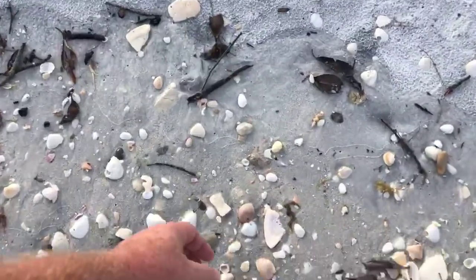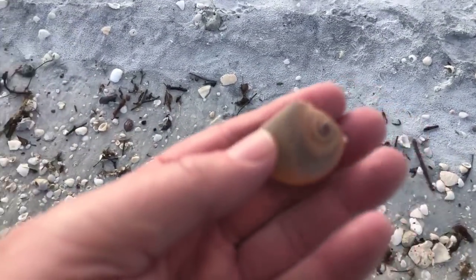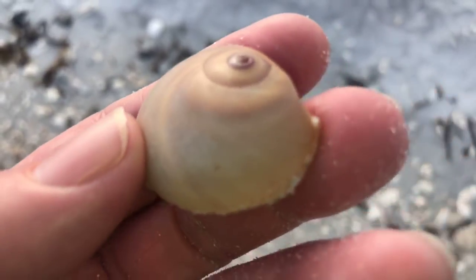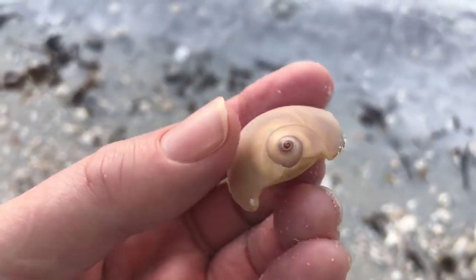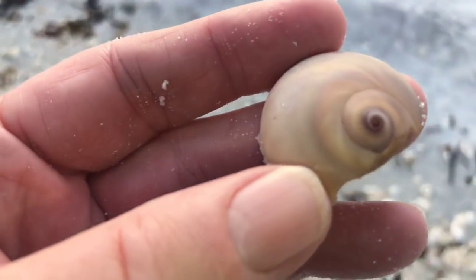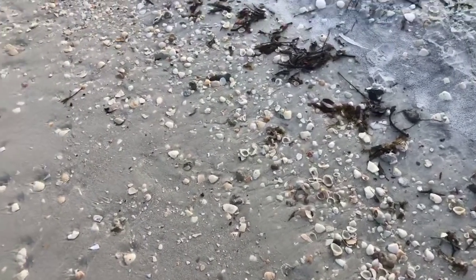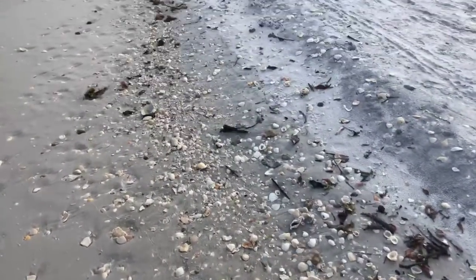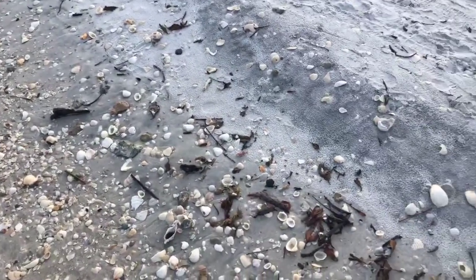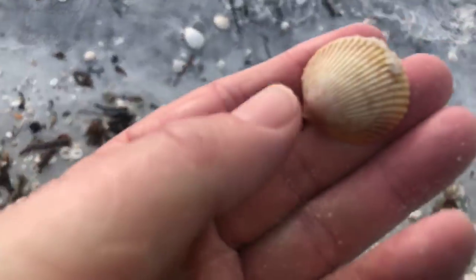There's part of a moon shell over here — just the top of a shark eye. Another broken shark eye — that's the eye right there. All these shark eyes are moon shells. The sun has ducked in behind the clouds now, kind of hard to see things. Another little tiny cockle shell.